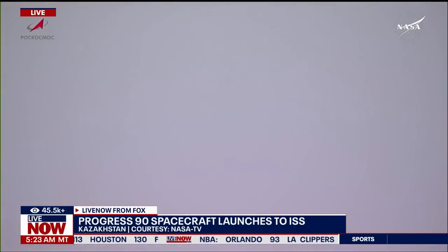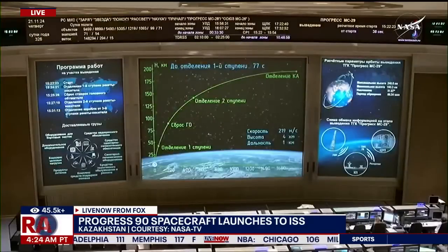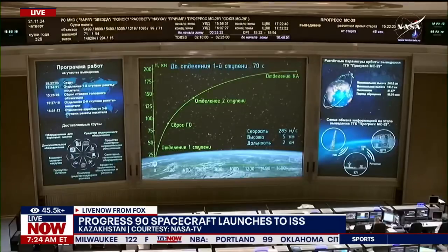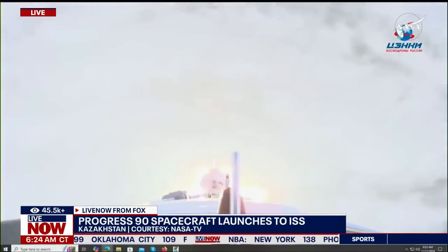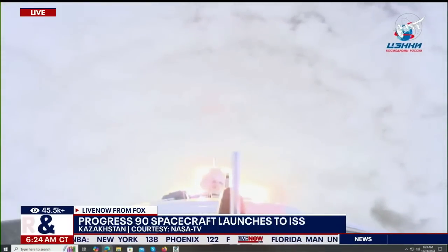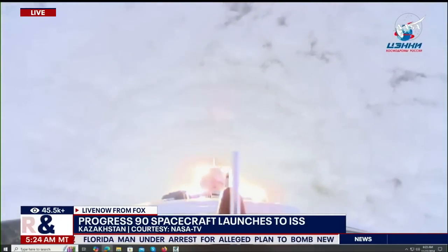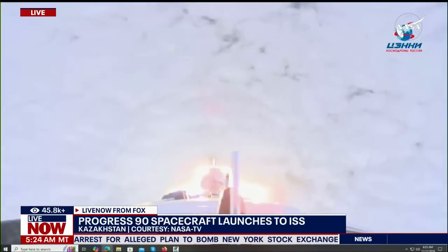Control parameters nominal as the first stage propels the 90th Progress skyward. Structural parameters nominal as well, good first stage performance. Vehicle reported as stable, delivering 102 tons of thrust from its four boosters and single engine. Thruster chamber, as well as yaw, pitch, and roll, all nominal.